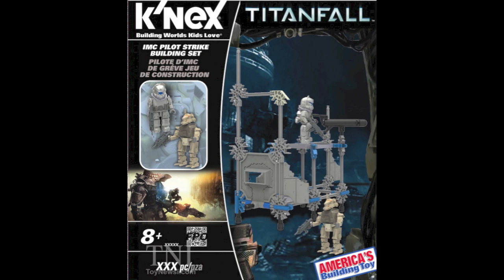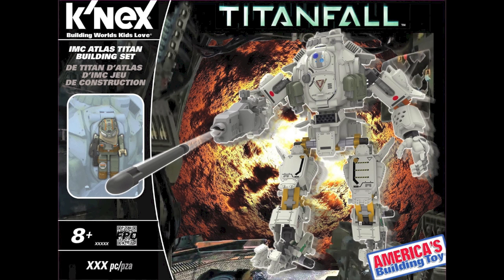Here is the IMC Atlas Titan, and this Titan looks really really nice in that white color. Again, I don't believe the figure shown in the figure slot is the actual figure included, so these are official press release images. I don't really know how they're buildable — I'm not really familiar with K'NEX — but it still looks pretty cool. That's the Atlas Titan.